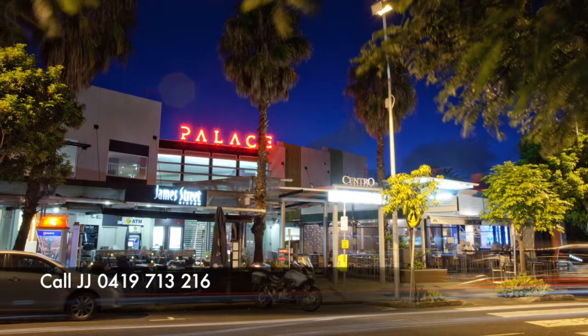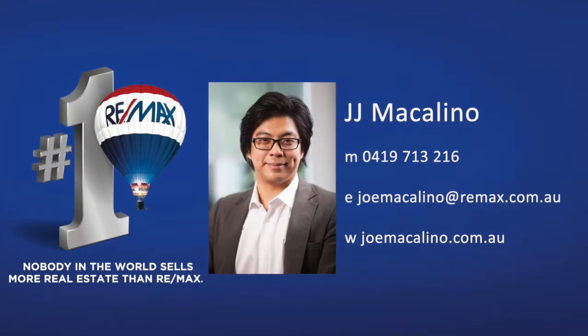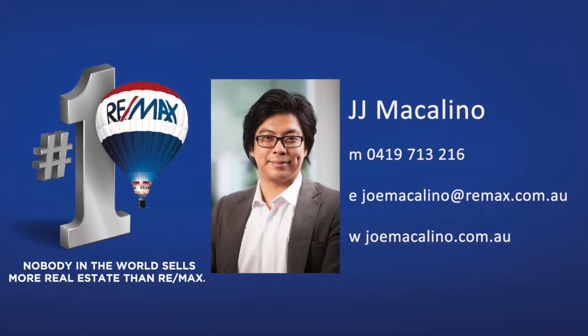Call JJ Mate now, your local preferred agent, on 0419 713 216.